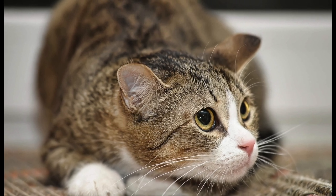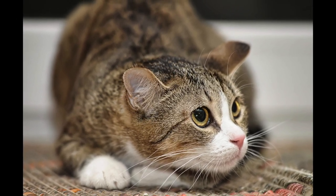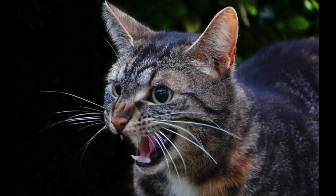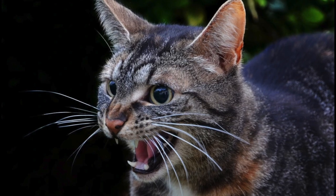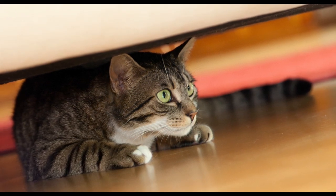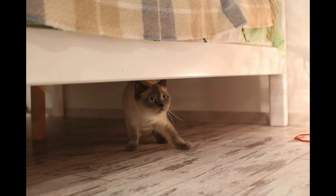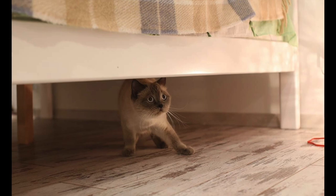Prevention is better than cure when it comes to scaredy cats. Kittens have a short socialization period between about two and seven weeks old — if they have repeated positive experiences at this formative age, they are likely to readily accept those things later in life. If you're raising kittens, gently introduce them to noisy appliances at low volume, different types of people, gentle handling, and other friendly vaccinated pets. For older cats, devise solutions from your pet's perspective — a cozy box on a high shelf can let your cat watch a vacuum cleaner from a safe height.